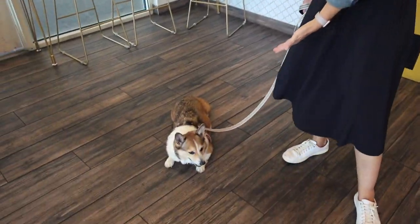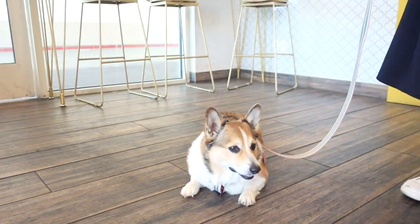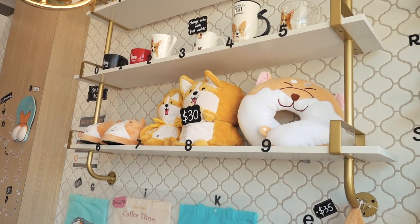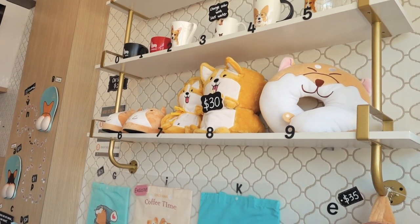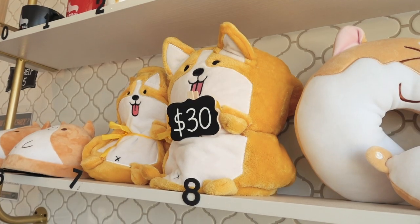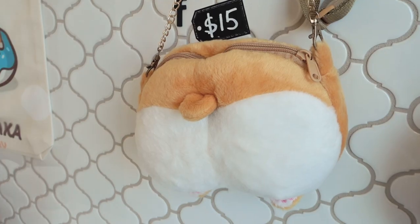I think we saw that on Instagram — my friend Candy sent it to me — and I was like, we have to go here. It's a corgi cafe, plus we have Kuma the corgi with us! They have more merchandise over here too — a neck pillow, slippers, towels, bags, purses. I mean, anything you could think of in corgi goods, they have it here, and they're super cute.